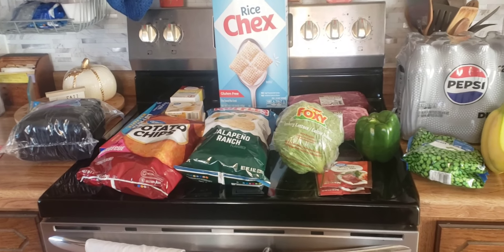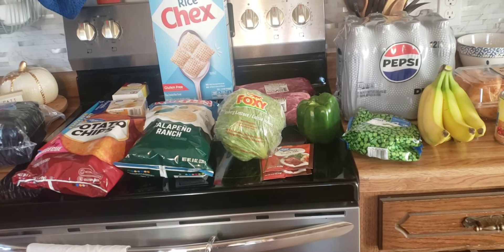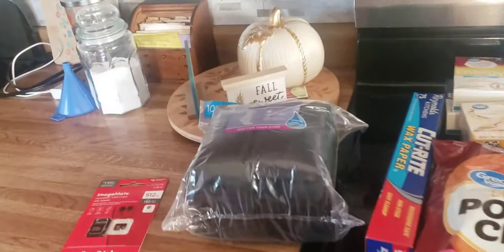Good morning friends, welcome back to my kitchen, or welcome if you are new. We just got back from doing a Walmart run, so I'll show you what we got, starting down here.